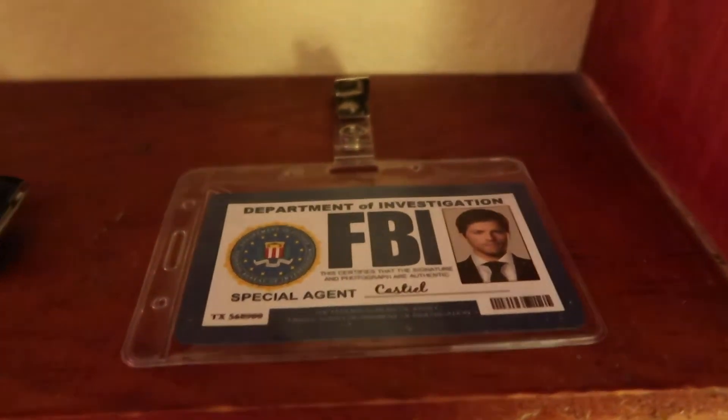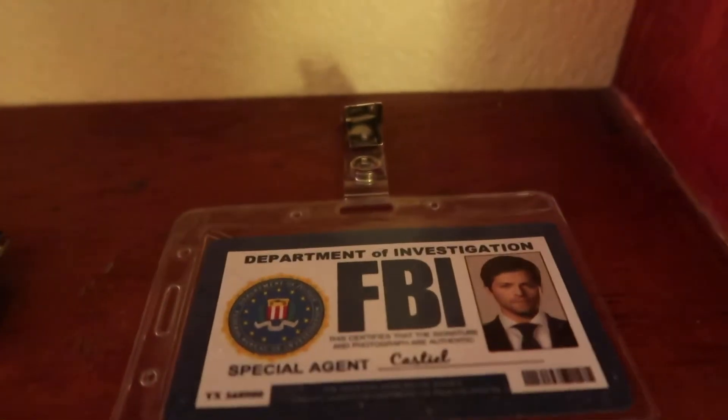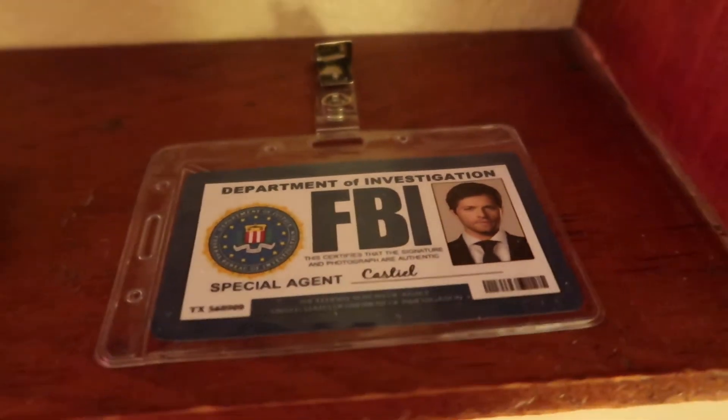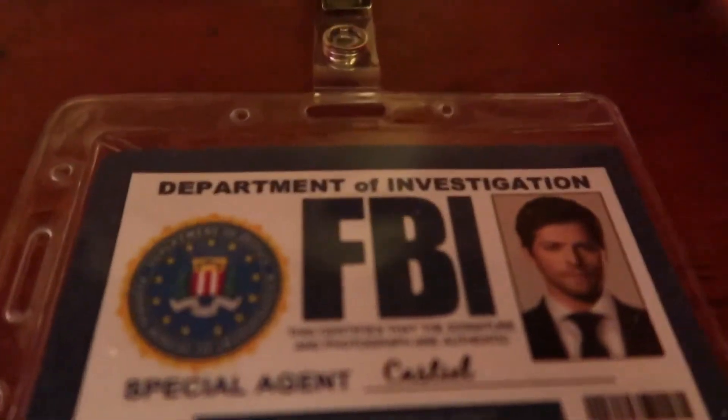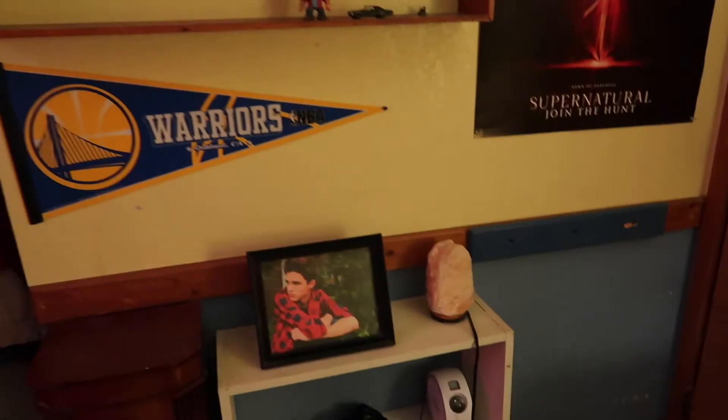This is what my prop looks like — he holds the FBI badge upside down, and I thought that'd be funny for some pictures. Special Agent Castiel, FBI. Okay, first I'm going to go to my hair appointment and then I will show you guys my Goodwill trip.